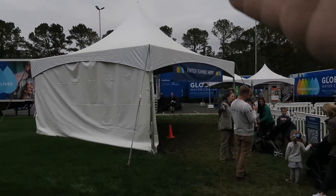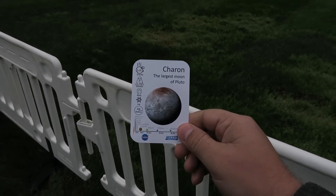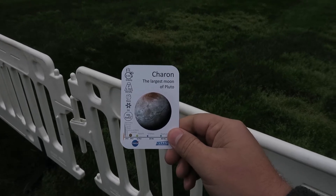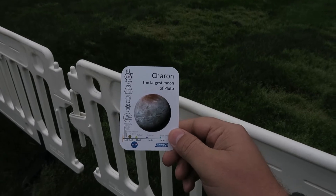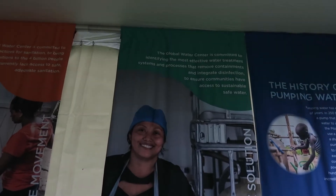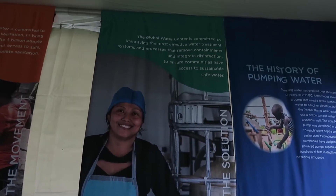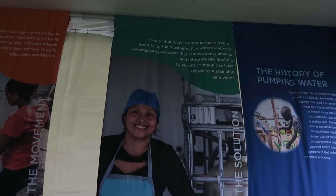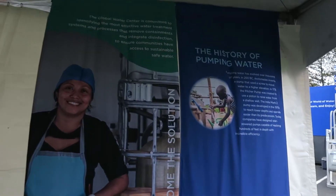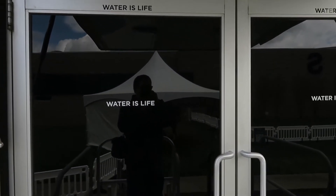Information will be in these trailers where we're going to do a little learning and interacting. One of the members handed me this particular card — a moon outside of Pluto called Charon — and it gives you information about water that's in deep space. It says here: 'The Global Water Center is committed to identifying the most effective water treatment system and process that removes contaminants and integrates disinfectants to ensure communities have access to sustainable water.' The history of pumping water — water is life. Let's go inside our first trailer.